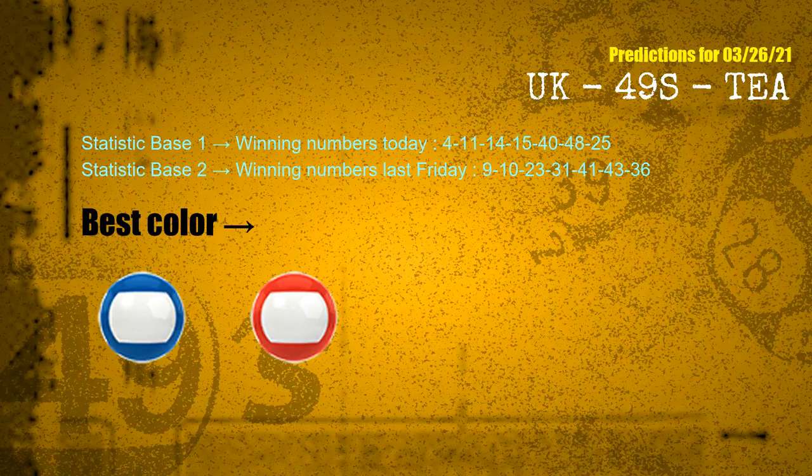According to the statistics above, with winning numbers today 04, 11, 14, 15, 40, 48, 25 and winning numbers last Friday 09, 10, 23, 31, 41, 43, 36, the frequent following colors are blue and red.